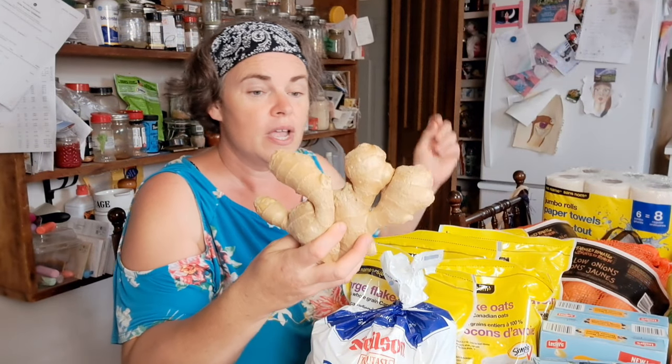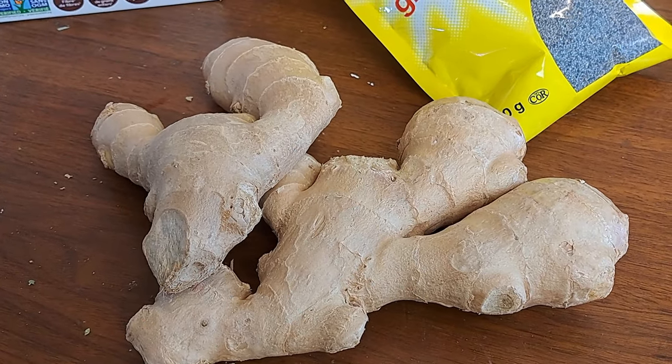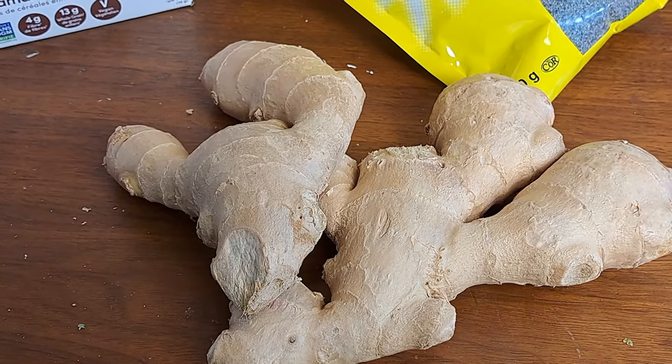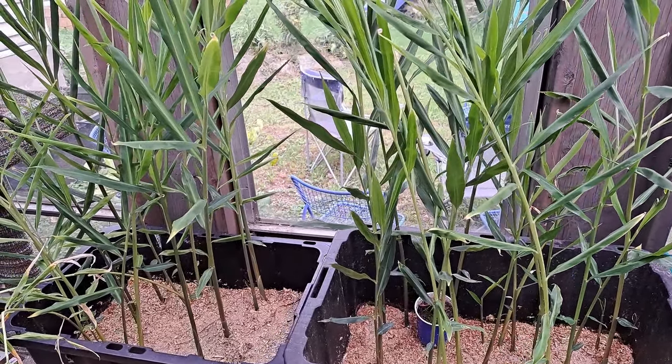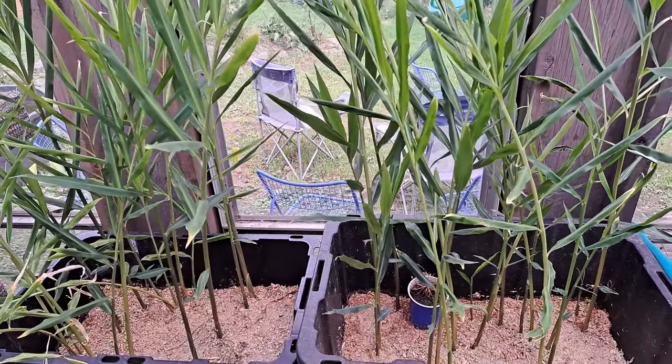One thing I didn't talk about yet: ginger. We do grow this here, but it's not ready to harvest yet — I'll splice in a clip of what it looks like so far on the porch. What we're going to use this store-bought ginger for is our teas: grind it up, dehydrate it, so we can add a little ginger to our teas in the wintertime. Ginger honey tea is wonderful for fighting colds.